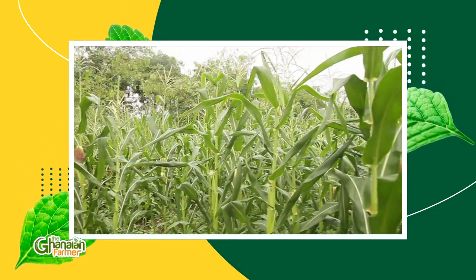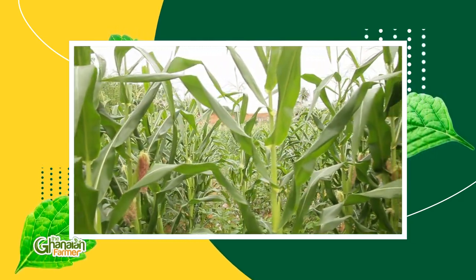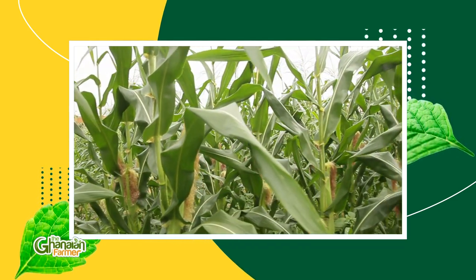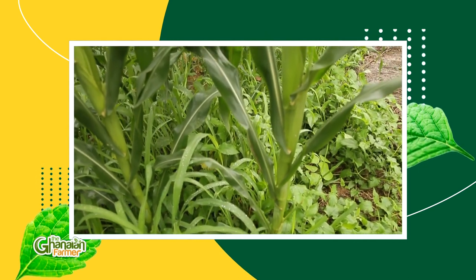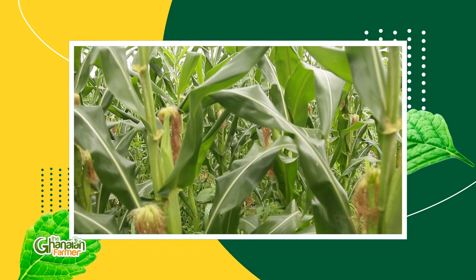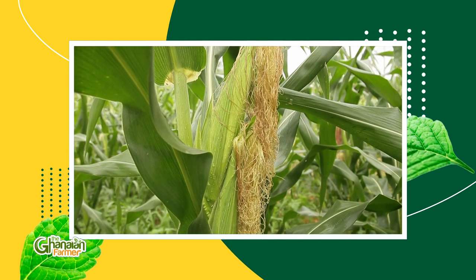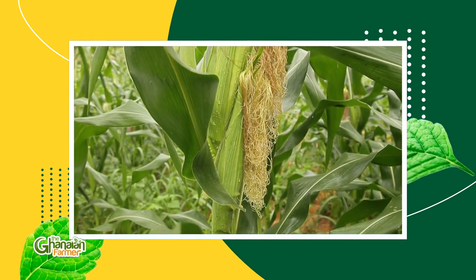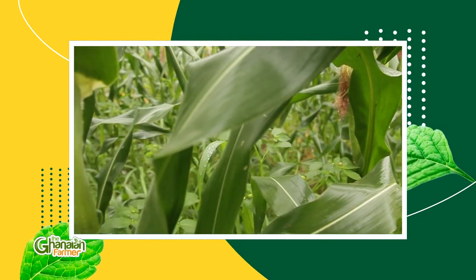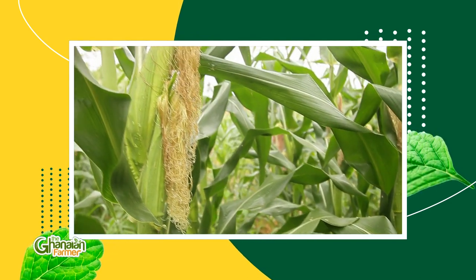Maize ranks first as Ghana's most important cereal produced and consumed, occupying an area of about 1 million hectares and constituting about 50 to 60% of Ghana's cereal production. It also ranks first based on area cultivated and follows cocoa as the second most important crop. Maize grows well in almost every part of Ghana — in the northern savannah, transitional, forest, and coastal savannah zones of the country.